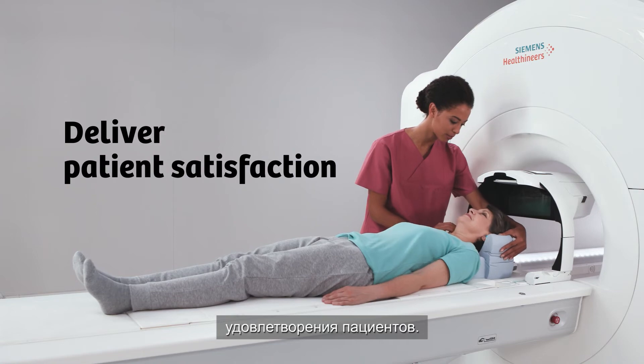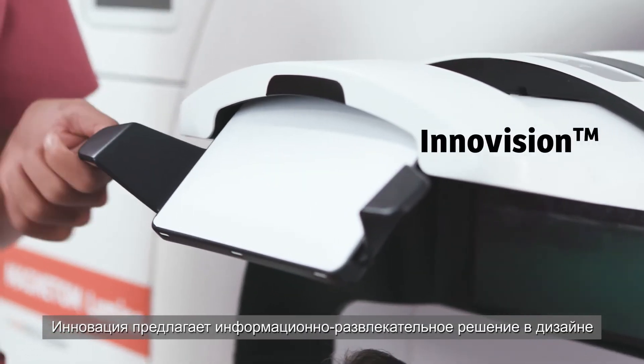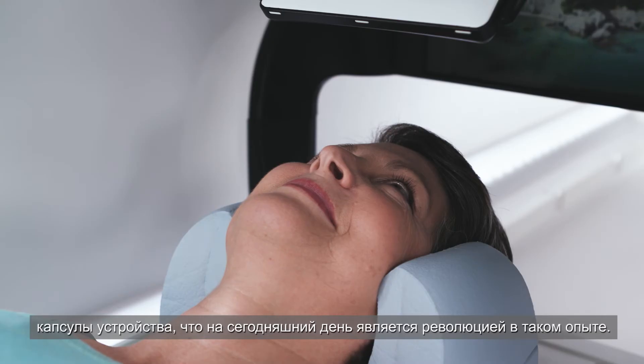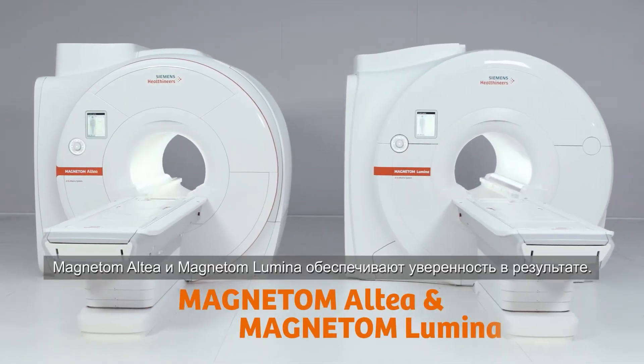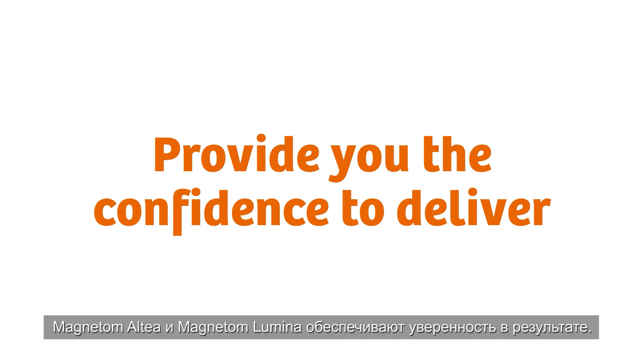Deliver patient satisfaction with InnoVision — the infotainment solution designed to revolutionize the in-bore experience. Magnetom Altea and Magnetom Lumina provide you the confidence to deliver. Deliver.